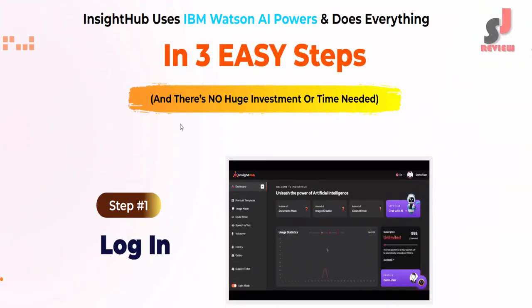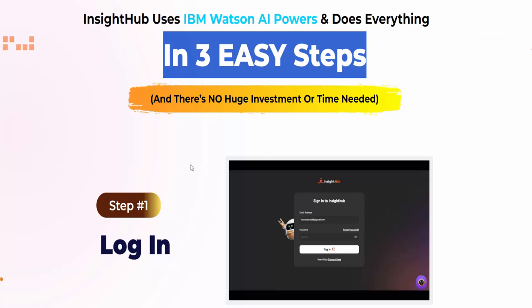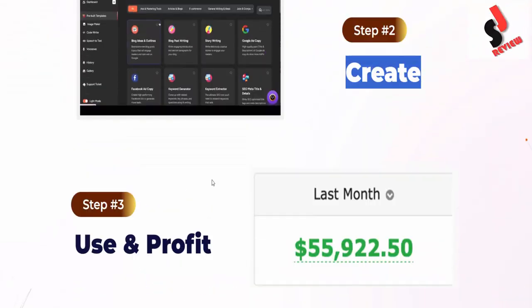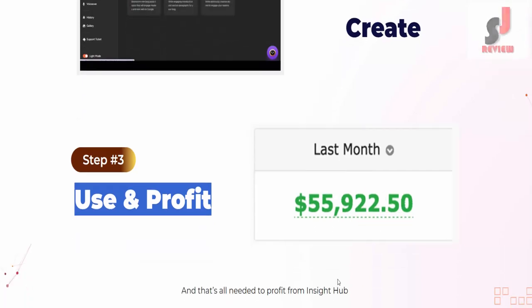Insight Hub uses IBM Watson AI power and does everything in three easy steps, with no huge investment or time needed. Step one: Log in. Step two: Create. Step three: Use and profit.